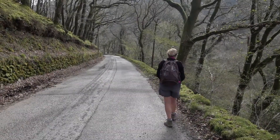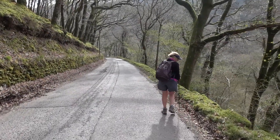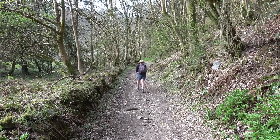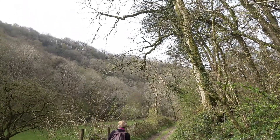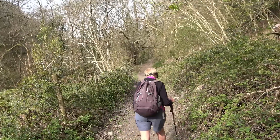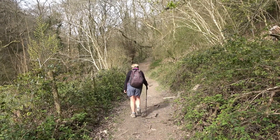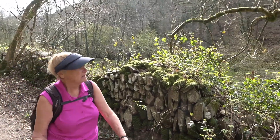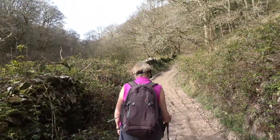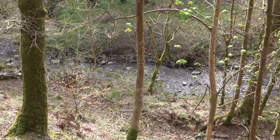We start downhill towards Hunter's Inn to join the path below us. This path is a lovely wooded trail, filled with birdsong and the sound of the running stream.